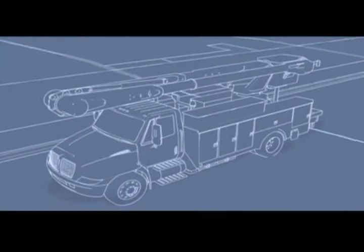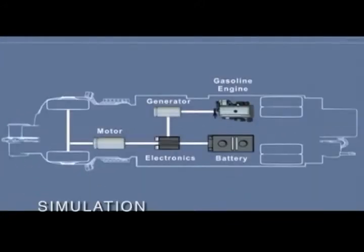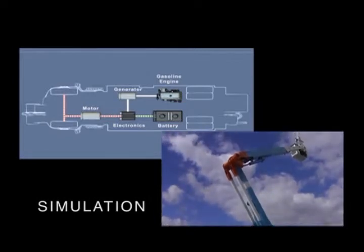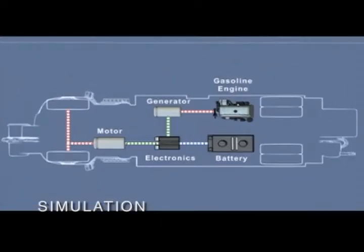Basically, a hybrid electric vehicle combines an internal combustion engine with an electric motor powered by batteries. Both the engine and the motor can drive the wheels, which generate energy upon braking that can then be stored in a battery and used to power the vehicle and run other systems, such as the raising and lowering of the bucket on a utility truck.